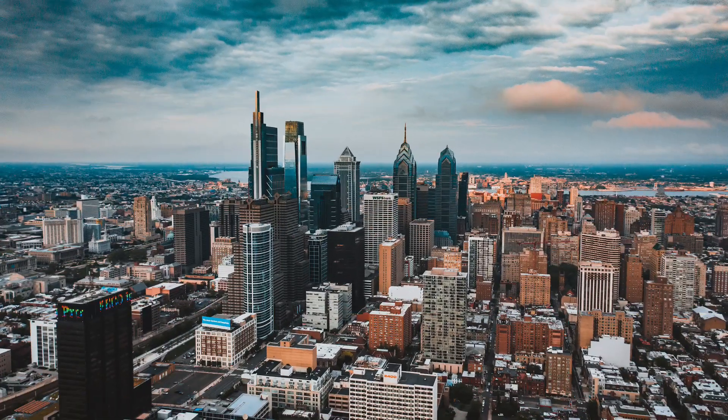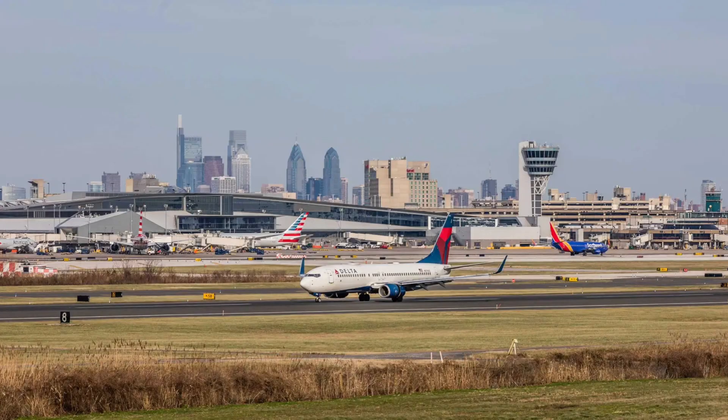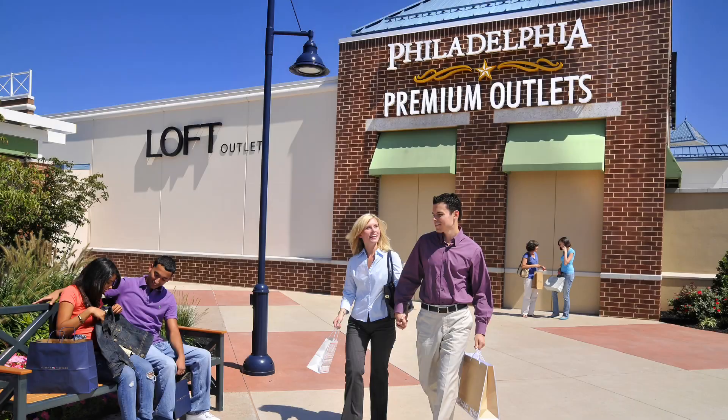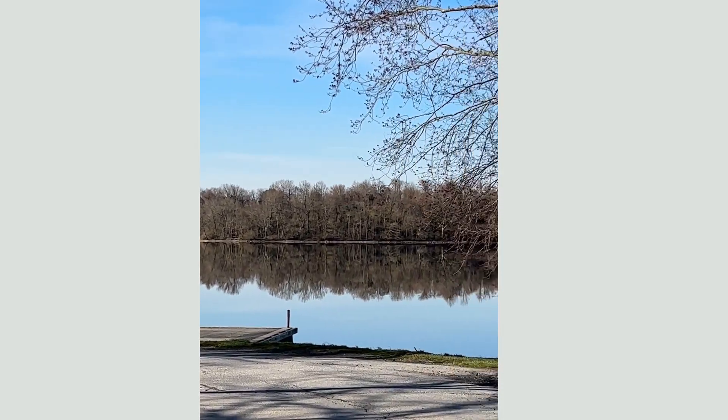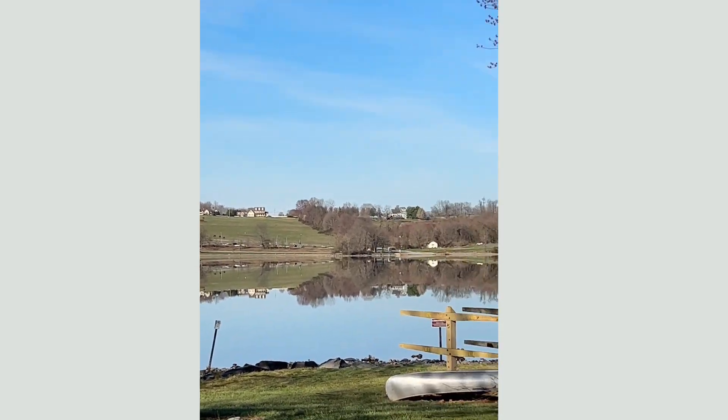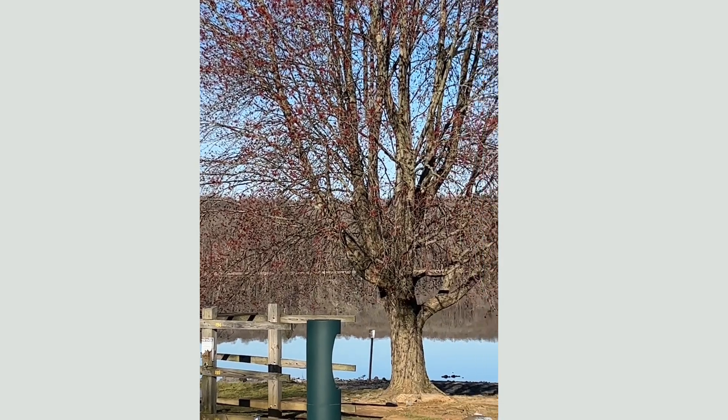It's about an hour's drive from Philadelphia and about 45 minutes from the airport. The King of Prussia mall is only half an hour away, and the Philadelphia Premium Outlets are about half an hour away as well. Locally, we have a driving range for golfers, Whitford Country Club, and Downingtown Country Club not too far away. Marsh Creek Lake, which has all these activities, is just a 10-minute drive. This community is very popular for its location.